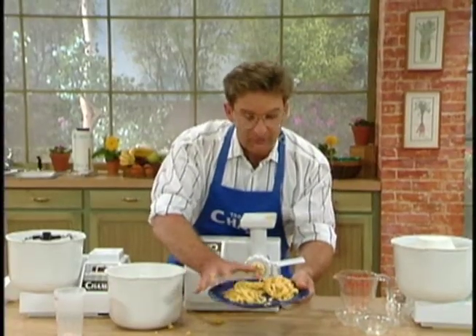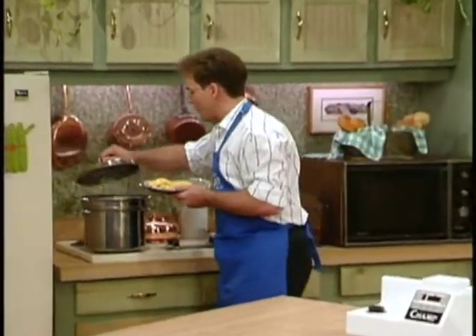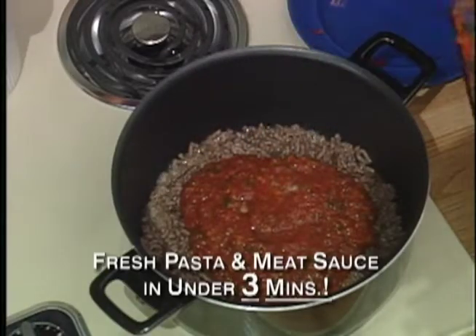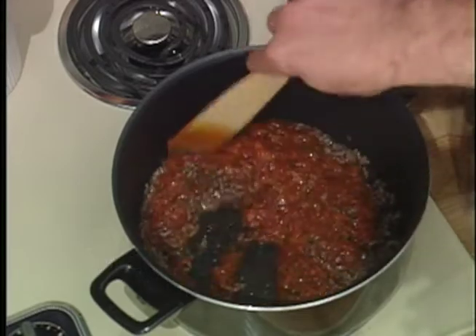Our plate of fettuccine is ready. We're going to take it over to our boiling water, and now we're going to add our sauce to the meat. Think about what we've done here — three minutes ago I wanted pasta and a meat sauce, and now I've got it.